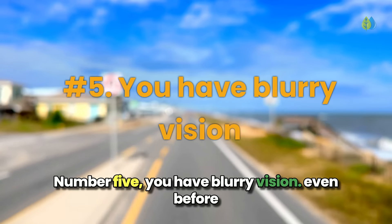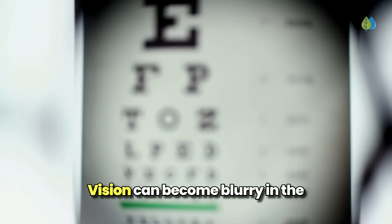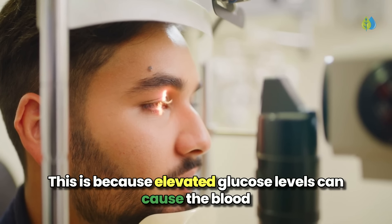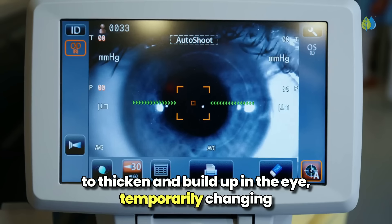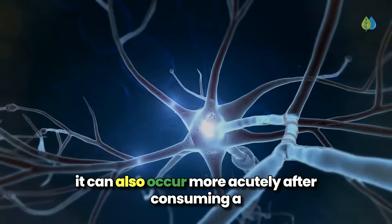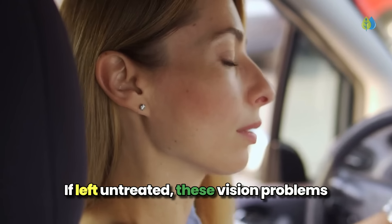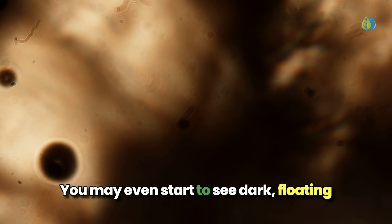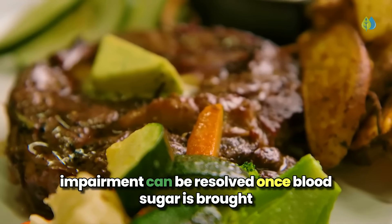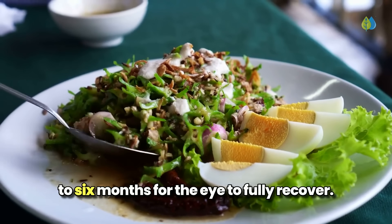Number 5: you have blurry vision. Even before high blood sugar levels start to damage the blood vessels in the eye causing diabetic retinopathy, vision can become blurry in the early stages of diabetes or prediabetes. Elevated glucose levels can cause the blood to thicken and build up in the eye, temporarily changing its shape and making it harder to focus. This blurriness can be a chronic ongoing issue, but it can also occur more acutely after consuming a high-carb meal, sugary drink, or dessert. If left untreated, these vision problems can worsen, and you may start to see dark floating spots or streaks. The good news is that this vision impairment can be resolved once blood sugar is brought under control, though it may take three to six months for the eye to fully recover.